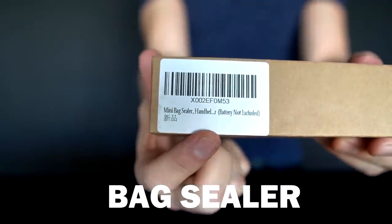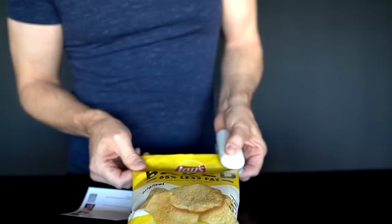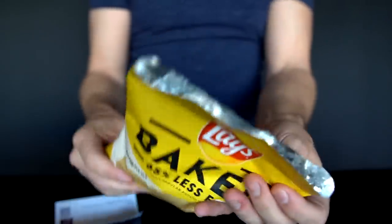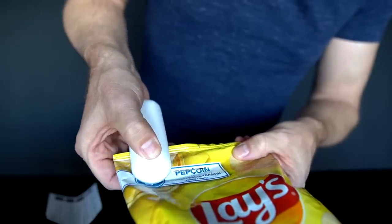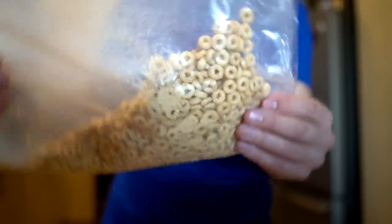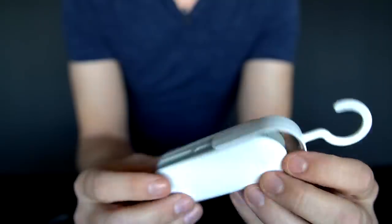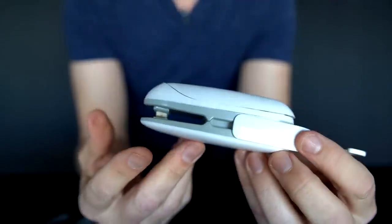Mini bag sealer. Feels kind of cheap. There we go — it's actually sealed. Let's see if this actually works on a bag of cereal. That might be interesting. And not too bad. Despite being kind of cheap, small, and a little bit awkward, and the cutter doesn't work great — other than that, it's perfect.